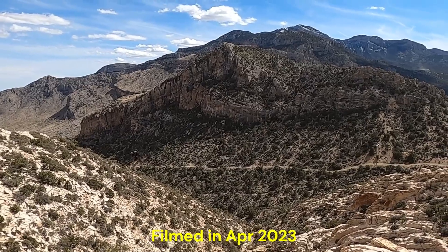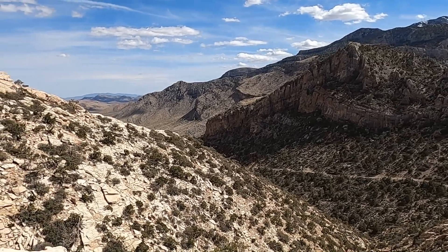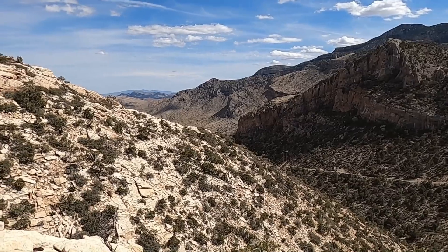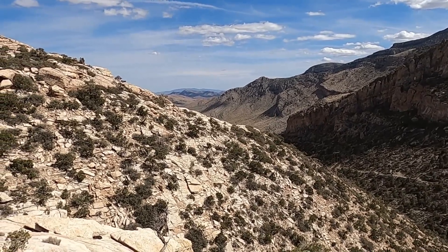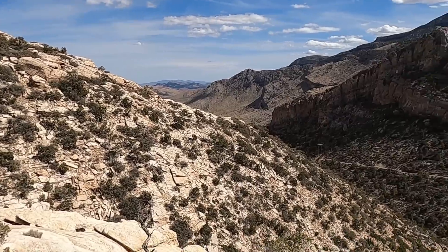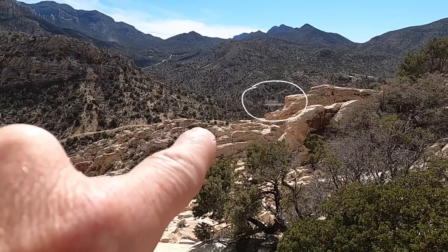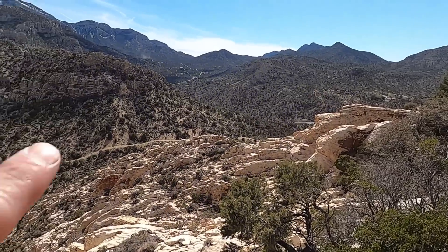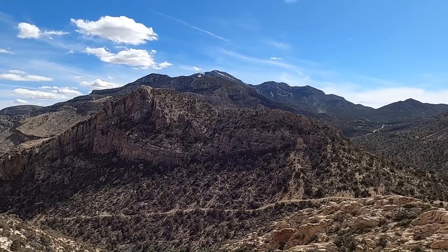Hello there and welcome to a very interesting location in southern Nevada. We are at the south end of the Spring Mountains, about 30 minutes drive west of Las Vegas. Back down this way you might be able to make out Highway 160 and also a road heading up to the big mountain to our south, which is Mount Potosi.